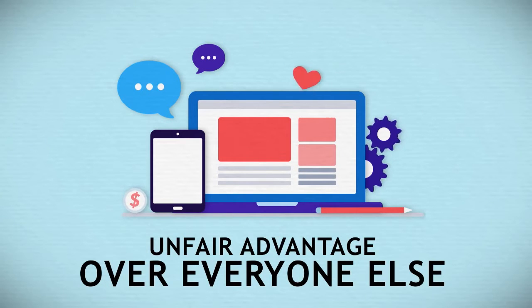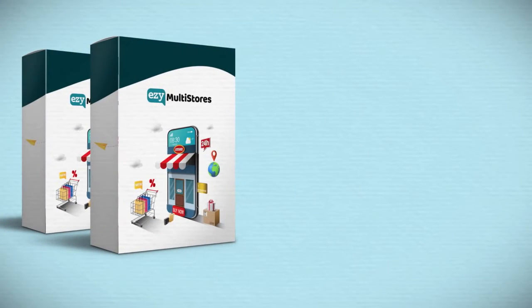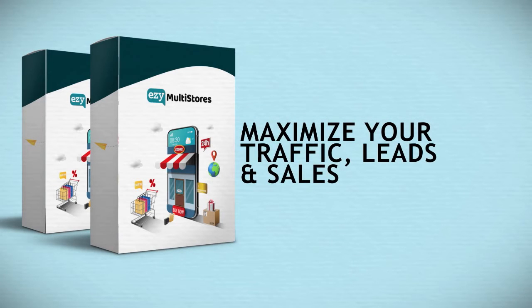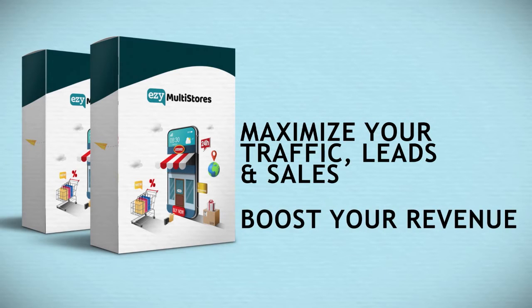Let me show you exactly how this upgrade will help you take your affiliate income to the next level. With Easy Multi-Store's, you can skyrocket your profits by creating unlimited stores inside your account. You can maximize your traffic, leads, and sales with unlimited subdomains, and boost your revenue by importing unlimited numbers of products into your stores.